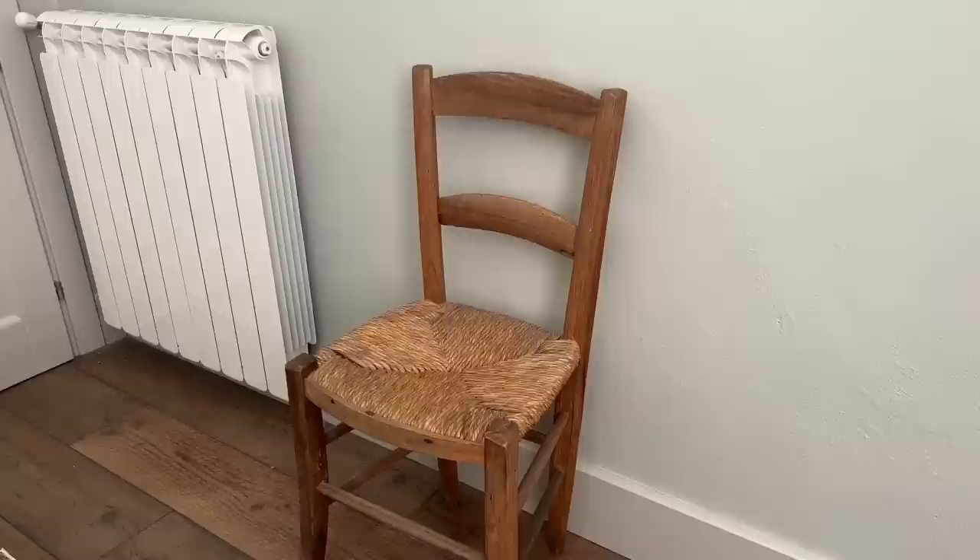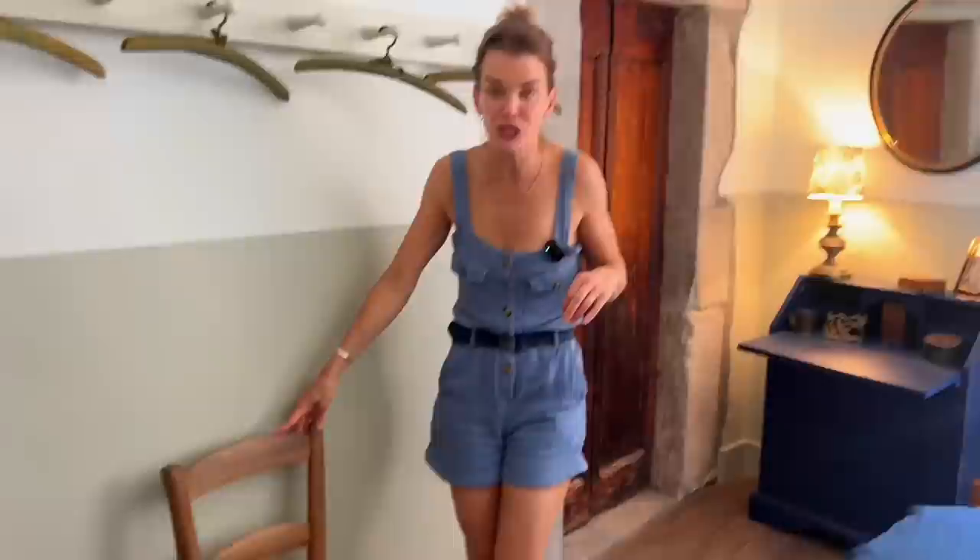We also have two amazing chairs, found at a flea market near here — there are two that I go to, details down below. Each of these chairs was 20 euros each, so 40 euros in total.